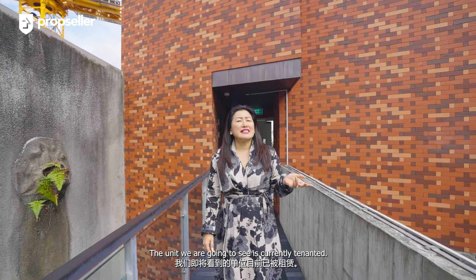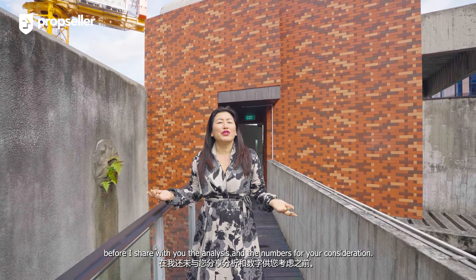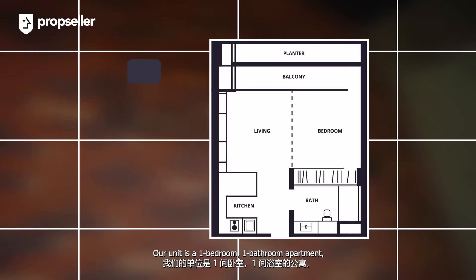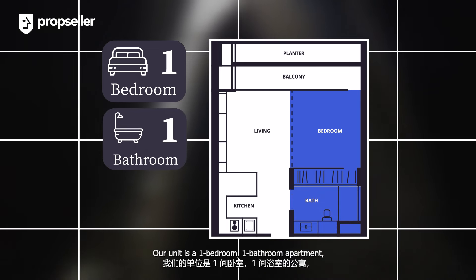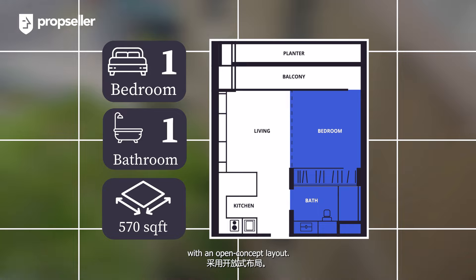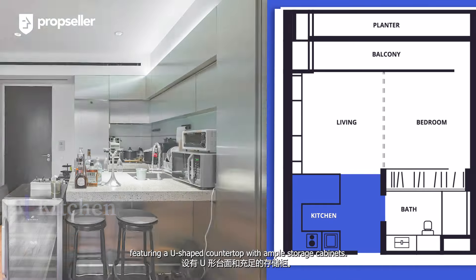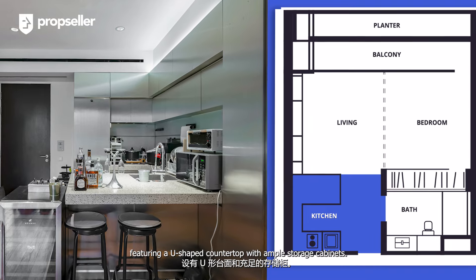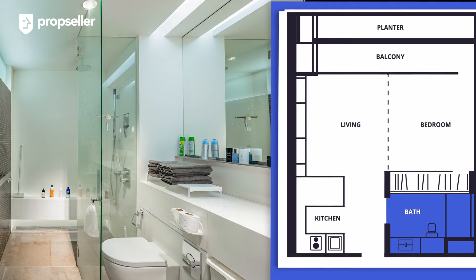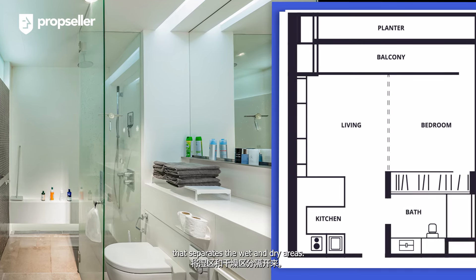The unit we are going to see is currently tenanted, so let me quickly walk you through the apartment. Our unit is a one-bedroom, one-bathroom apartment spanning 570 square feet with an open concept layout. Upon entering the unit, you'll step into the generously sized kitchen featuring a U-shaped countertop with ample storage cabinets. Adjacent to the kitchen is a spacious bathroom featuring an enclosed glass shower cabin that separates the wet and dry areas.